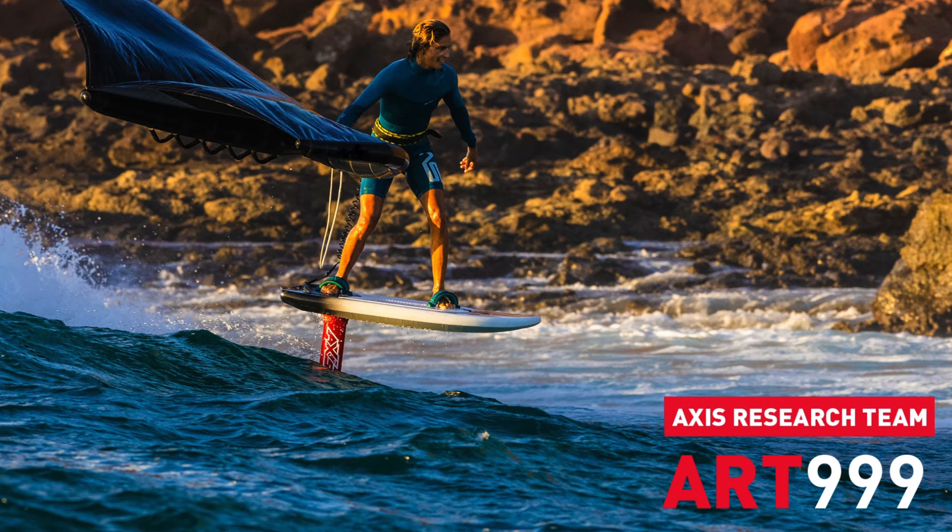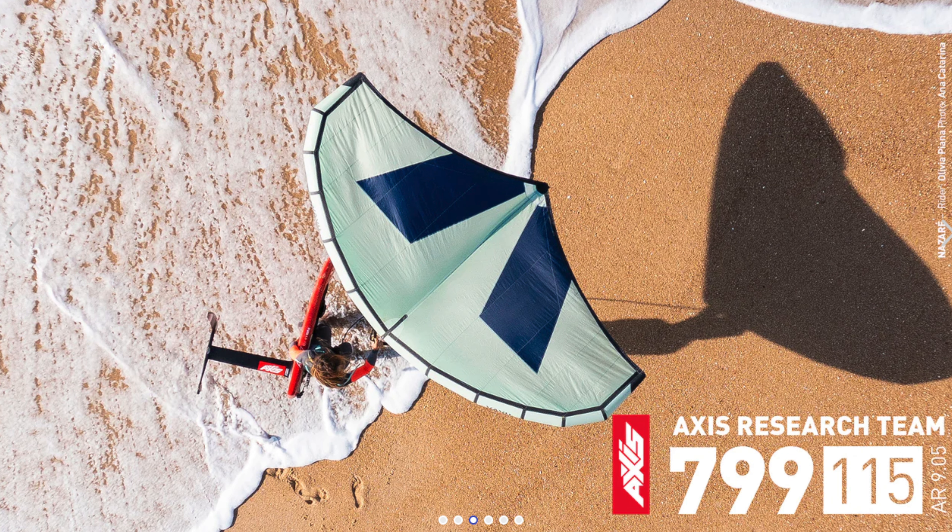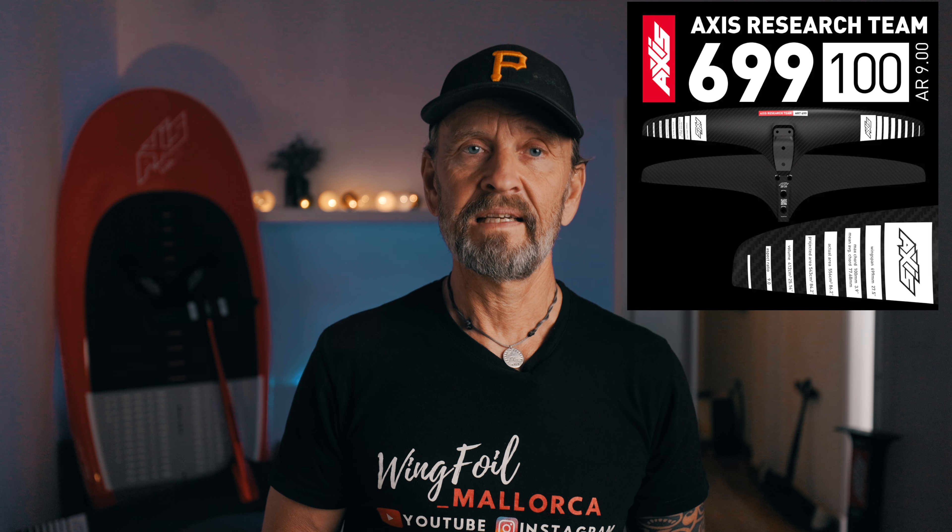A few years back Axis introduced a more advanced set of foil front wings — the Axis Research Team series, the ART series. They came in sizes 1099, 999, 899, 799, and new from last year, the 699. These foils are taking foiling to the next level in performance.